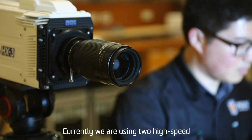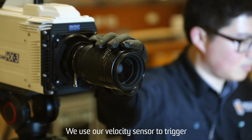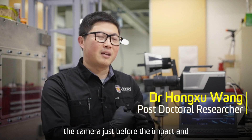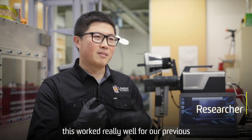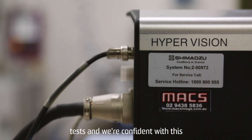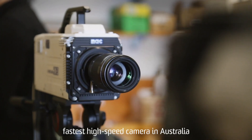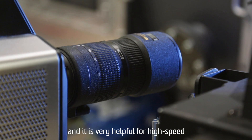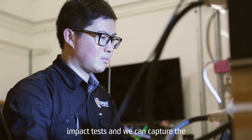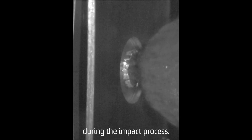Currently we are using two high speed cameras to capture the impact event. We use our velocity sensor to trigger the camera just before the impact, and this worked very well for our previous tests — we are confident with this technique. The HPV X2 is arguably the fastest high speed camera in Australia, and it is very helpful for high speed impact tests. We can capture the whole event and analyze the deformation and failure behavior of materials during the impact process.